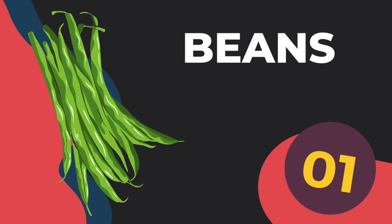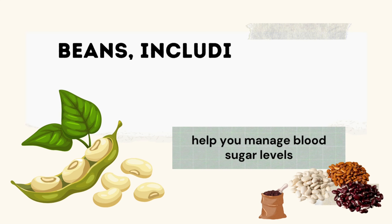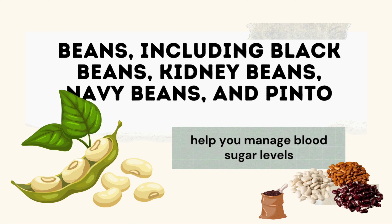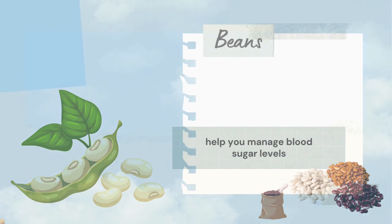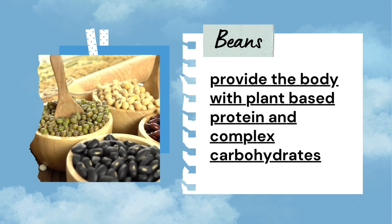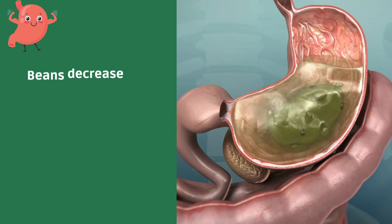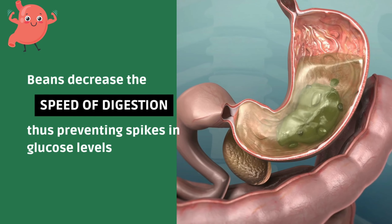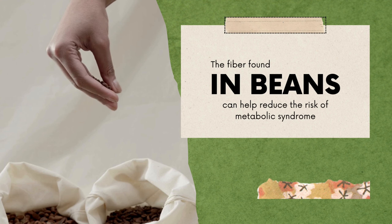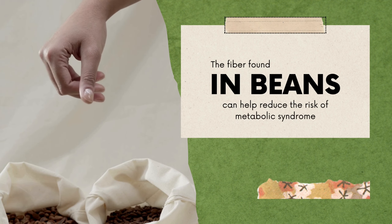1. Beans, including black beans, kidney beans, navy beans, and pinto beans, can help you manage blood sugar levels. Beans provide the body with plant-based protein and complex carbohydrates. Beans decrease the speed of digestion, thus preventing spikes in glucose levels. The fiber found in beans can help reduce the risk of metabolic syndrome.